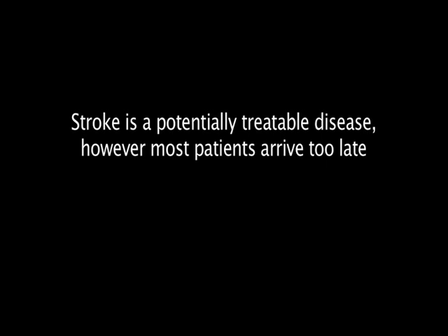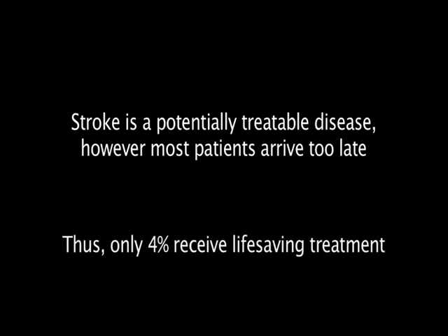The stroke is a potentially treatable disease. However, most patients arrive too late. Thus, only 4% receive life-saving treatment.